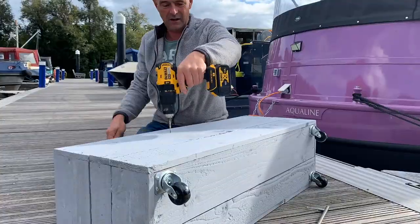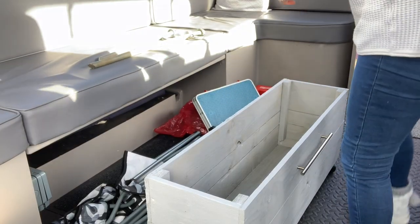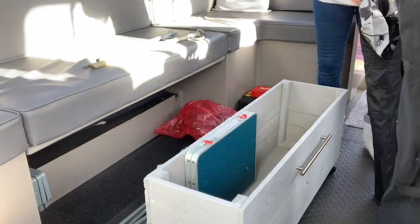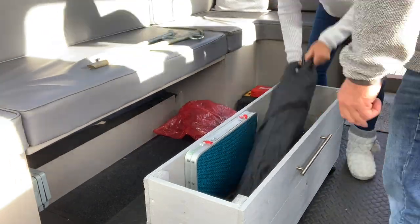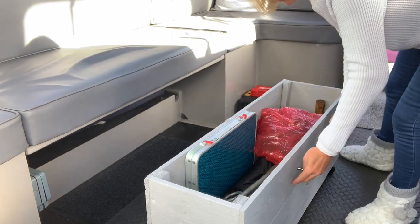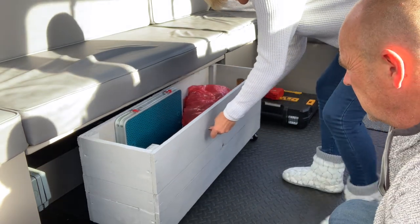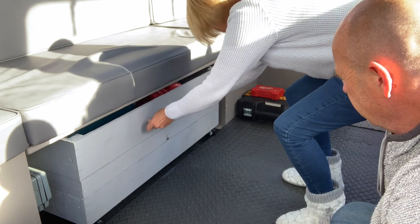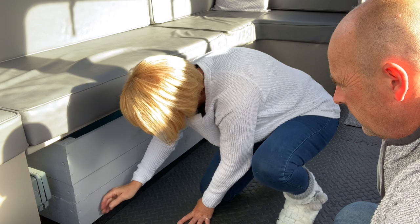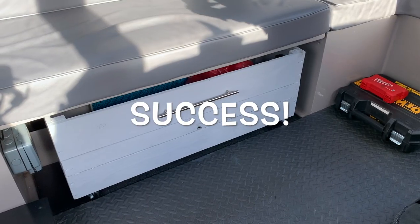Richard measures and drills the holes and attaches the handle for me. It's going to be really useful for storage. Now the moment of truth to see if my measuring was right — and it fits! Yay! Not bad at all.